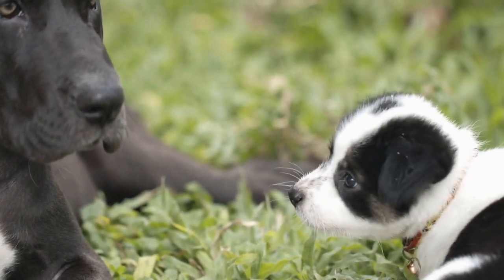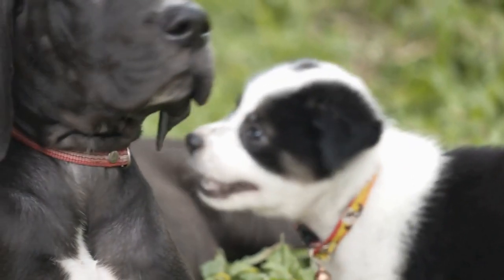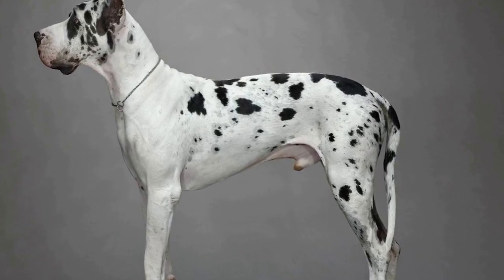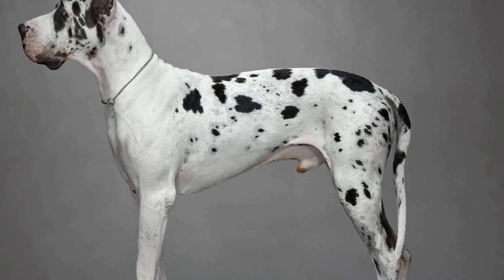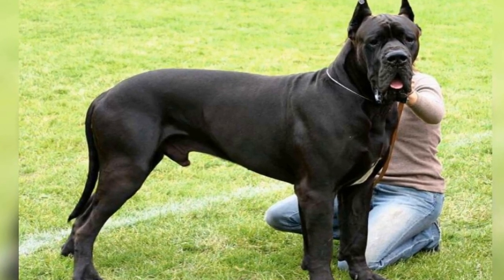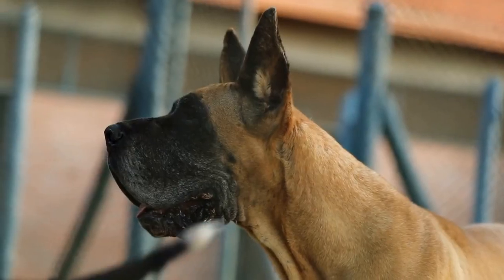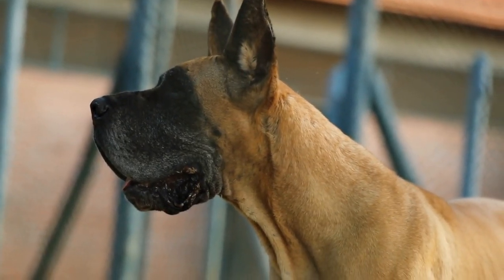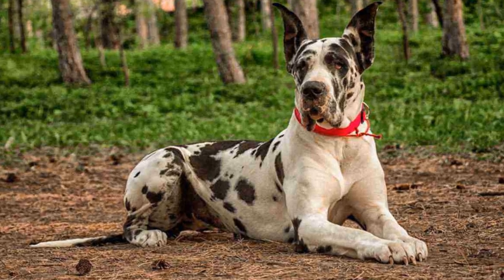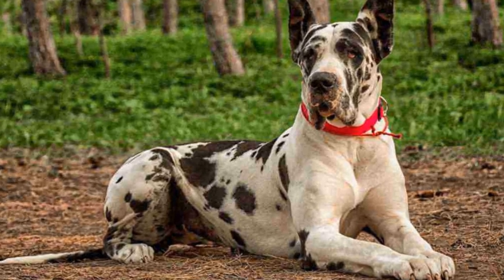Positive association with the crate: to introduce your Great Dane to the crate, make it a positive and inviting place. Place their favorite blanket or bed inside, along with some toys and treats. Encourage your dog to enter willingly using positive reinforcement such as treats and praise. Start by leaving the crate door open and allowing your Great Dane to explore it at their own pace, gradually encouraging them to spend more time inside.